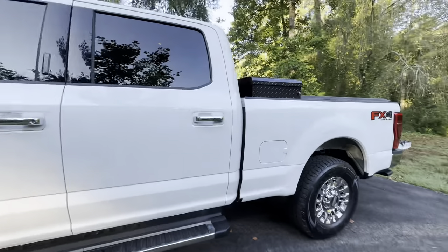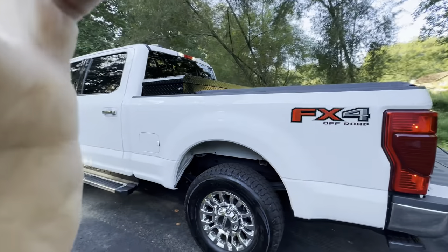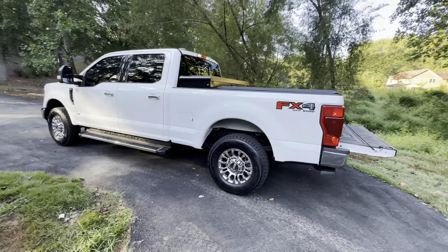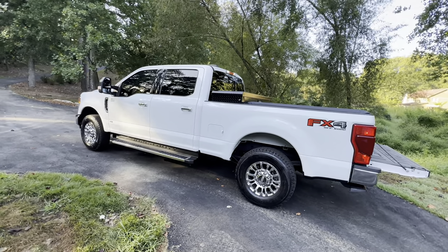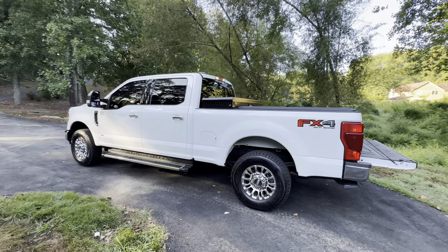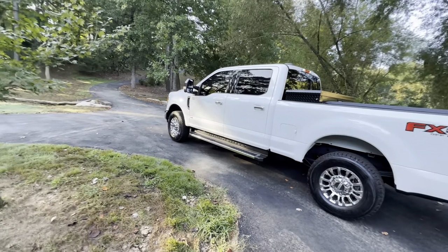What I don't like about it is it rides really rough. That's to be expected of something that can carry 3,200 pounds in the bed. Would I buy it again? I would buy the Ford again, but I would not get the Godzilla engine — I would get the diesel engine.